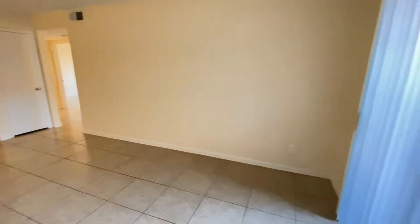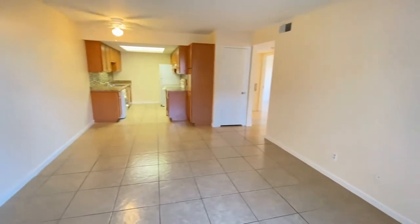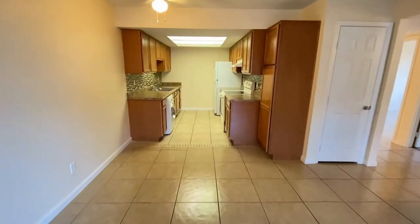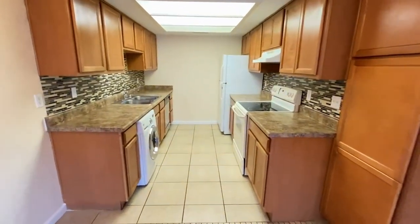Here we are in the entryway, patio on the right, we're going to go to the left. Beautiful tile work throughout, ceiling fans throughout, great paint. We're going to go straight into the kitchen.